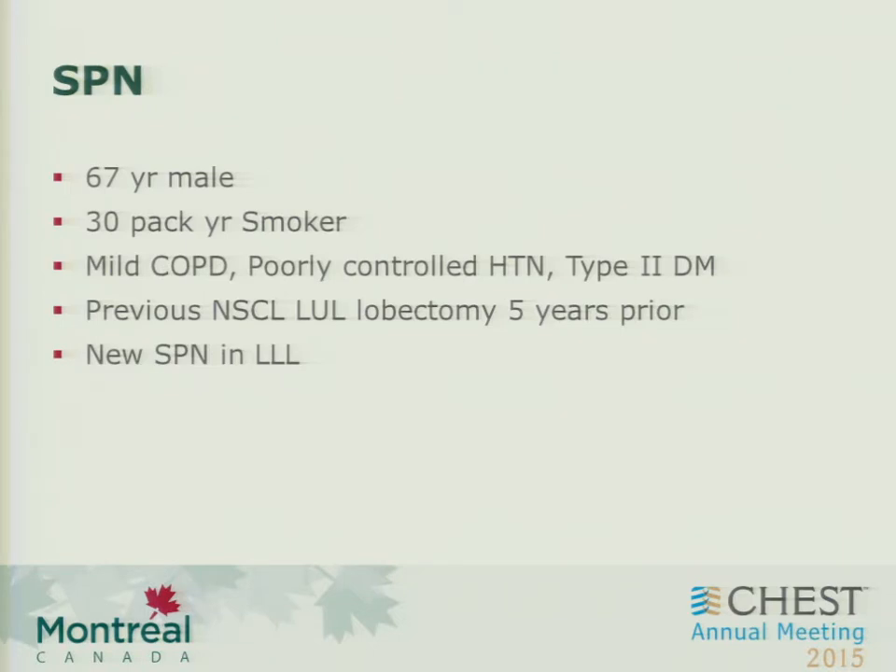Just an illustrative case: a 67-year-old patient with excellent residual performance status, stage one, a 30-pack year history with mild COPD, poorly controlled hypertension and diabetes, and actually had a previous stage one left upper lobe lobectomy five years prior, and now a new lesion in the left lower lobe. The question was, where do we go from here?